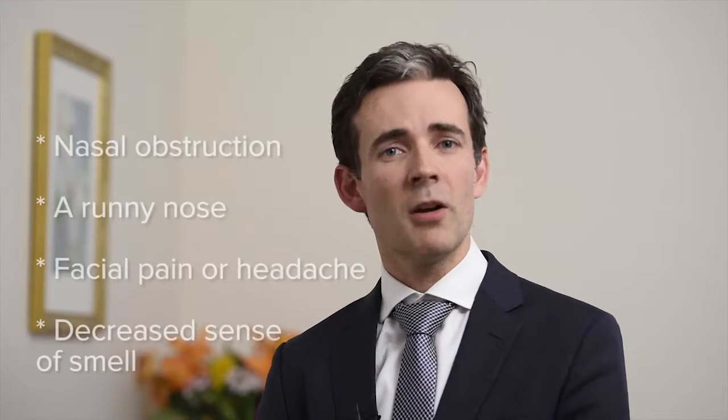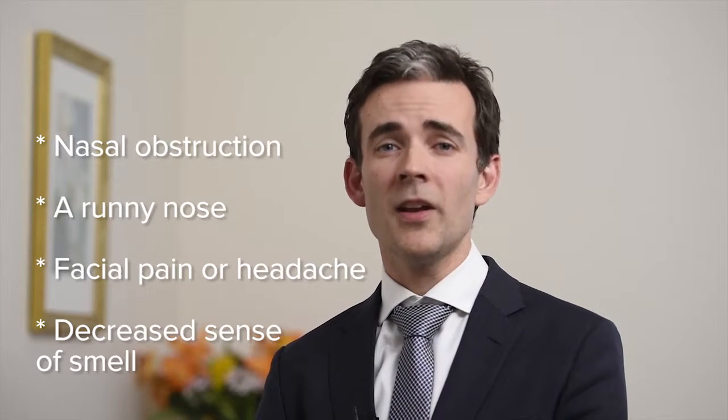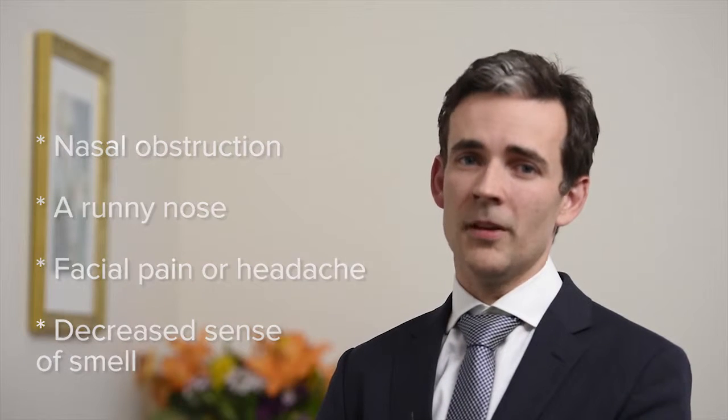Chronic rhinosinusitis is an inflammatory condition of the nose and sinuses lasting three or more months. It is an umbrella term for a range of clinical conditions that eventually present with similar symptoms. The diagnosis is considered when two of the following are present: nasal obstruction or a blocked nose, a runny nose or drip down the back of the nose, facial pain or headaches, or a loss or reduction in the sense of smell.